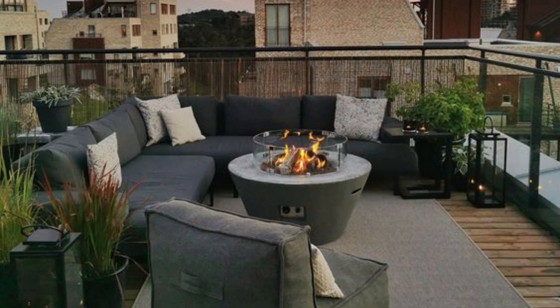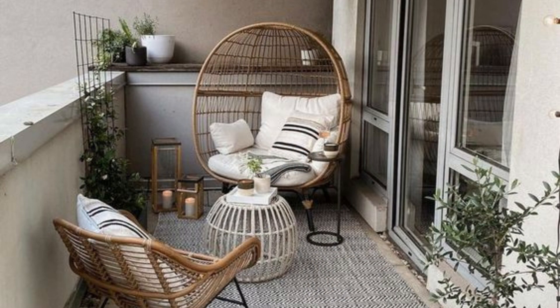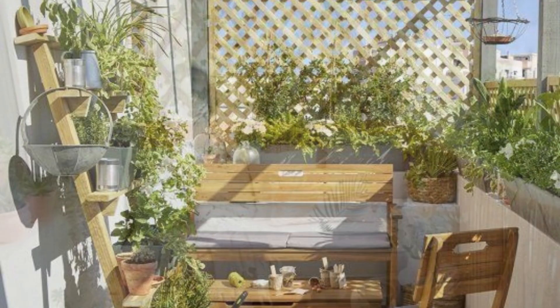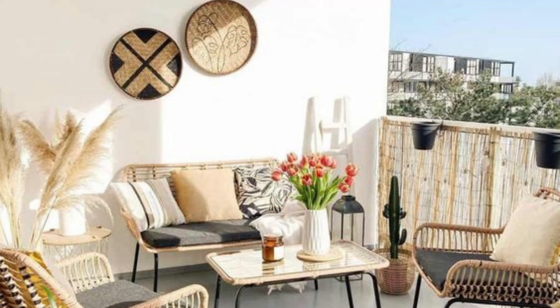Adding plants to your balcony can make it feel like an oasis in the middle of the city. However, it's important to choose plants that can thrive in your particular environment, whether it be direct sunlight, shade, or a combination of both. Some great options for small balconies include herbs like basil and mint, as well as small succulents and hanging plants.